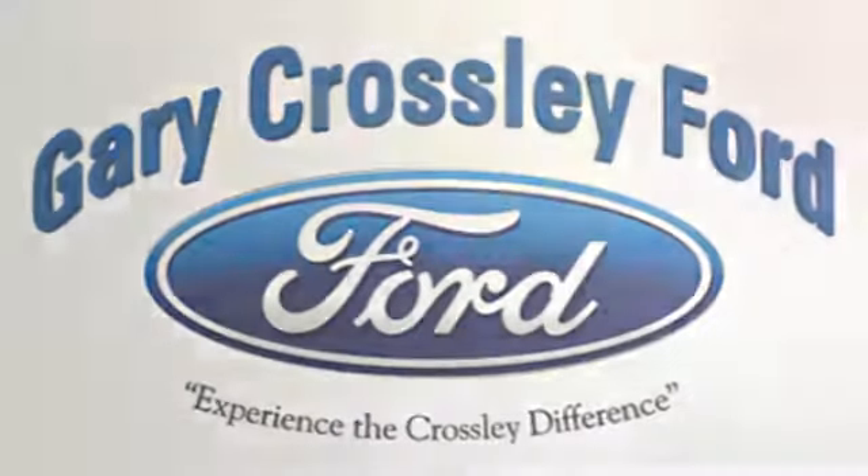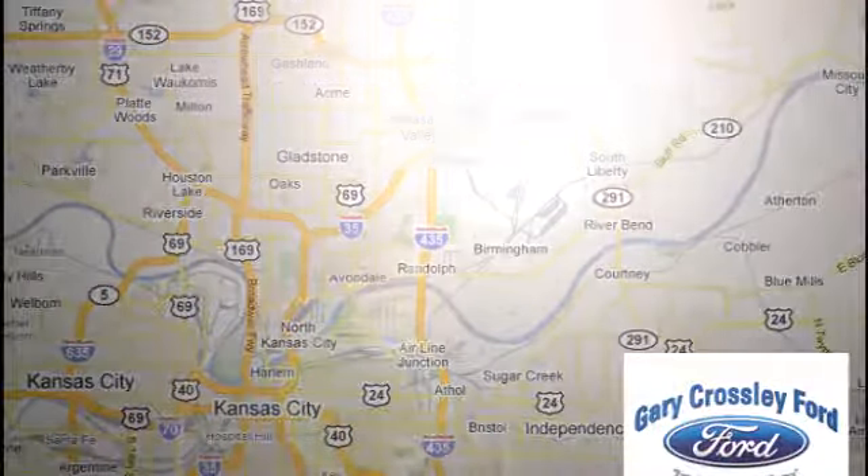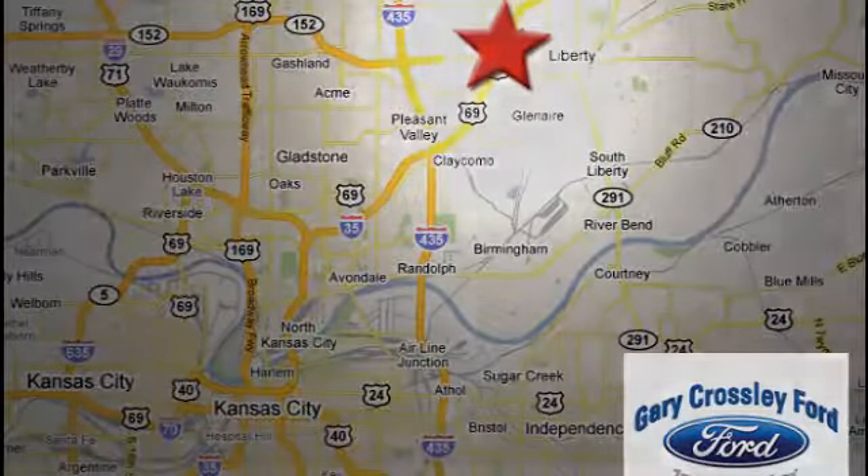Discover the Crossley Difference today. 8050 North Church Road in Kansas City, in the Liberty area at I-35 and 152 — just 10 minutes from downtown.